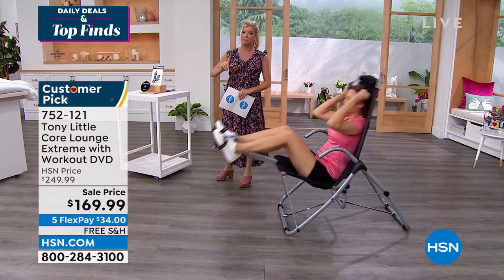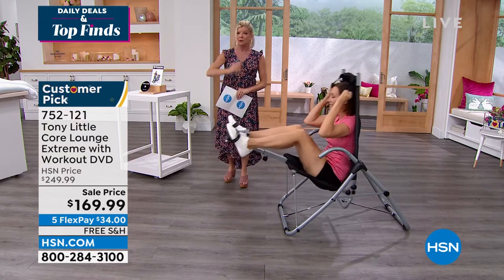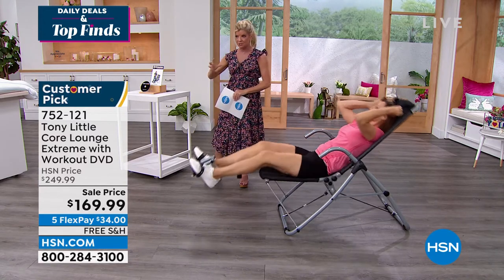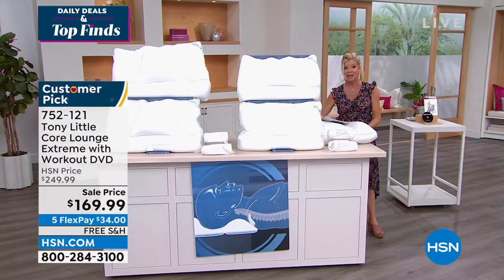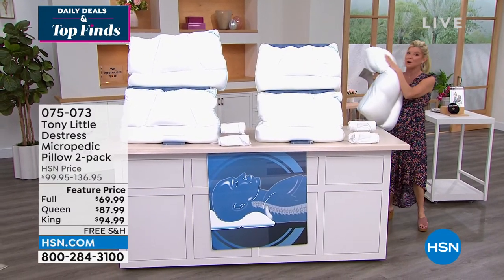I'm going to get my all-time favorite pillow ever. The one thing you've always asked us — I've known Tony for over 30 years — how many Tony Little Pillows do you have? I have six. They are the ultimate. Talk about support, talk about cooling system. And we have a special opportunity here on our...